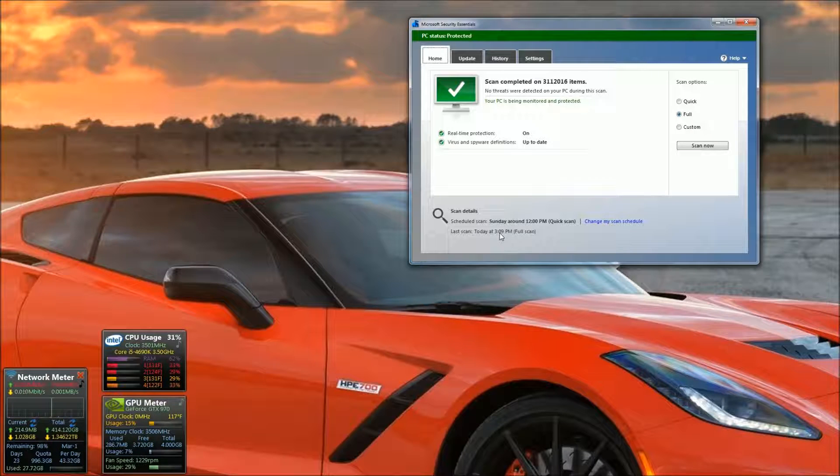I started the scan at 3:09 PM and it took about three to four hours for a full scan. Yes, I have three hard drives that are 75% full each, but they're relatively new so the RPM probably hasn't dropped. The protection was up to date, and I'm recording this on February 6th — scanned today at 3:09.